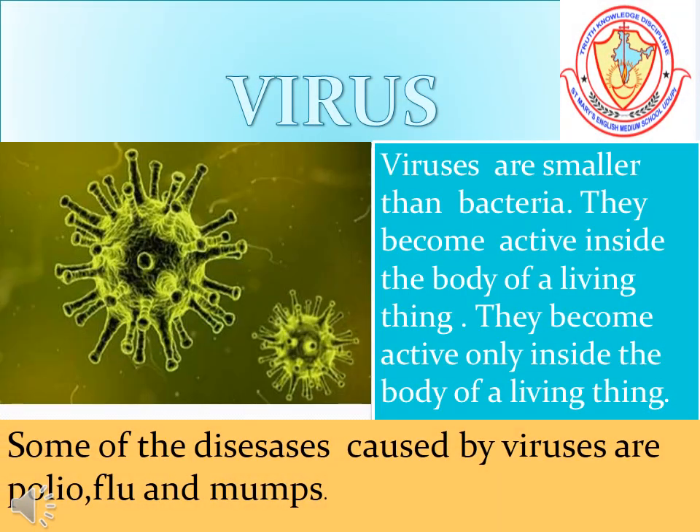The fourth kind of microbe is virus. Viruses are smaller than bacteria. They become active only inside the body of a living thing. They cause diseases like polio, flu, and mumps.